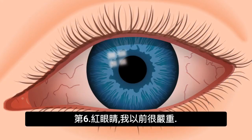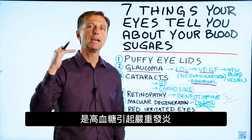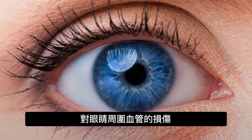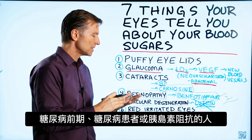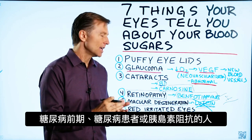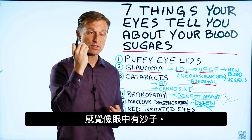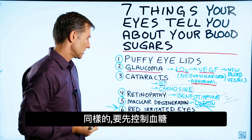Next: red, irritated eyes. This occurs because of the inflammation from having high sugar and damage to the blood vessels around the eye. If you look at the inside of the eyelid in someone who's pre-diabetic, diabetic, or has bad insulin resistance, it's usually red, swollen, and irritated — it feels like there's sand in the eye. Again, the thing to do is fix the blood sugars.